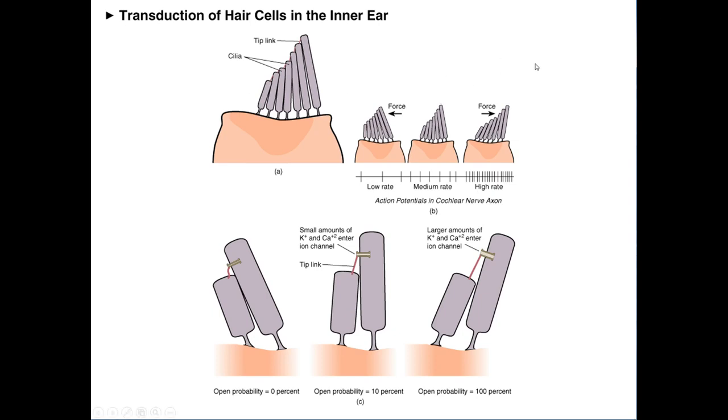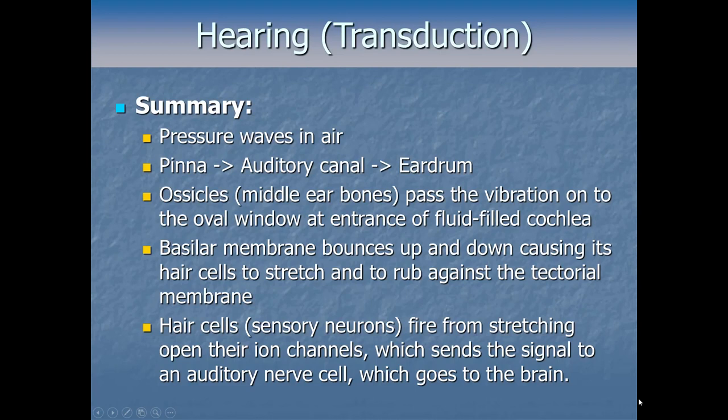The more the cilia get bent — the bigger the force — the higher the rate of firing. If there's a lot of force to the right, you get a high firing rate; if it sloshes in the opposite direction, it slows down the firing rate. So we can track high and low pressure changes cycling high-low-high-low — say 200 times per second for a 200 Hz frequency — sloshing to the right activating a lot, then back to the left activating a little, 200 times per second. That codes a 200 Hz sound. The more neurons are sloshed and bent, the harder the force, the faster the neuron fires.